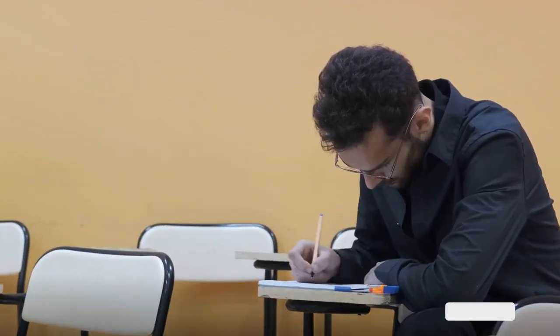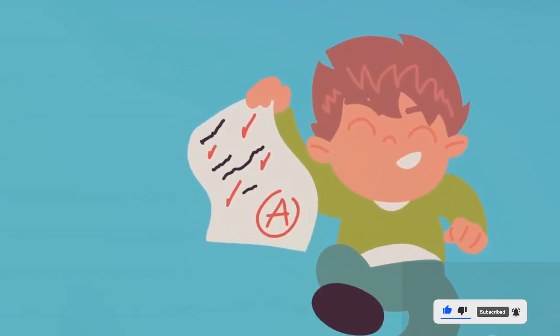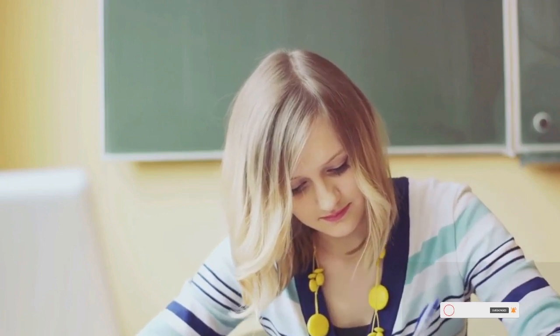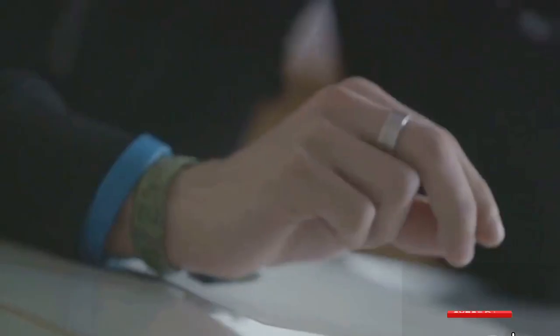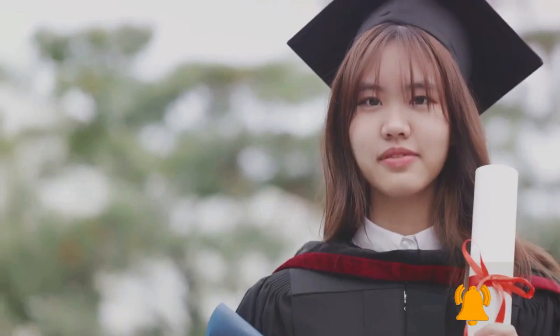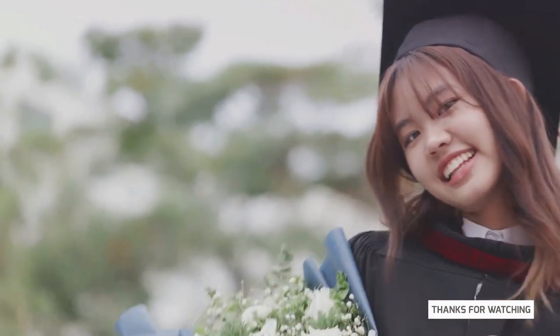Before we wrap up, here are a few overall tips to keep in mind. First, always manage your time wisely during the exam — don't linger too long on one question. Second, take full-length mock exams. This practice will simulate the actual test conditions, helping you become more comfortable when the real test day comes. Lastly, learn from your mistakes. Take time to understand your errors and work on them. Remember these tips and you'll be well on your way to achieving your IELTS goals.